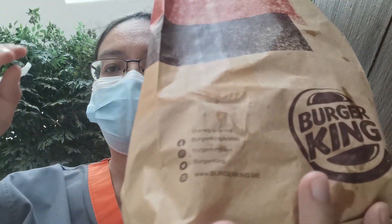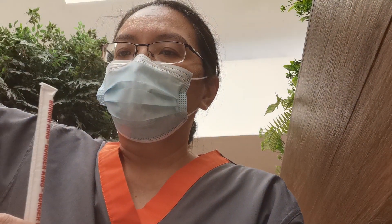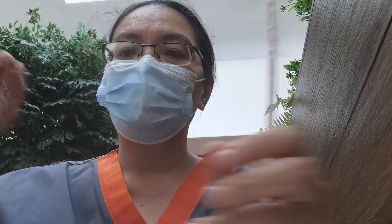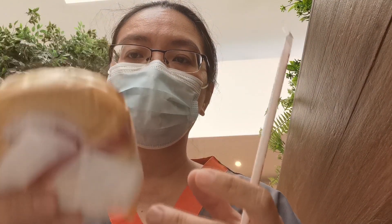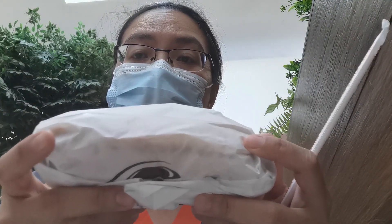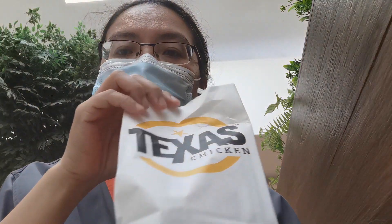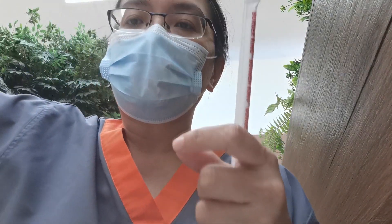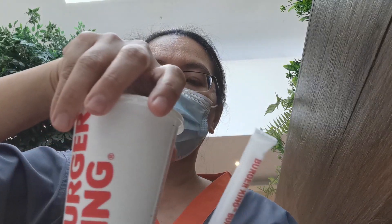We are now inside the food court. I have burgers from Burger King — there are some fries, two burgers, and ketchup. One is a chicken burger and the other is a longer cheese chicken burger. From Texas Chicken, there are also two crunchy chicken burgers. I also have Fanta from Texas Chicken and Diet Coke from Burger King.